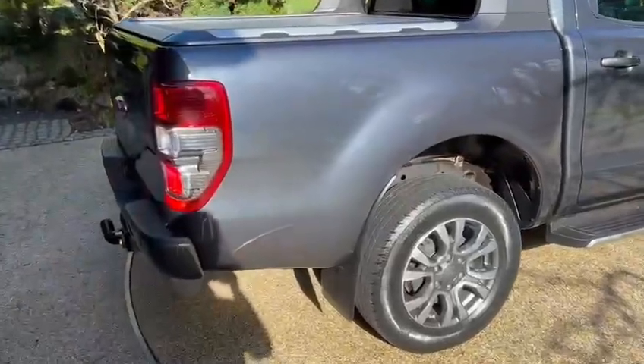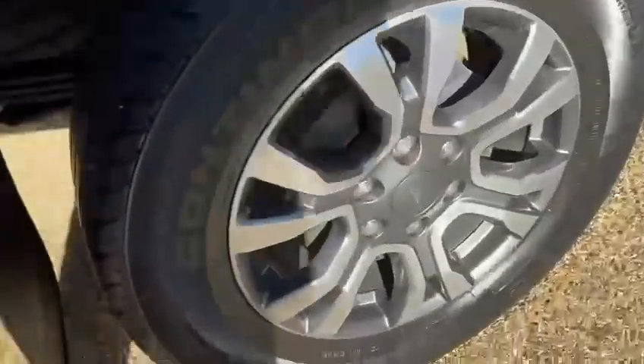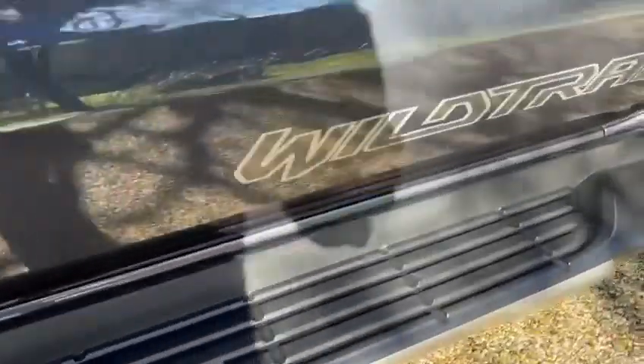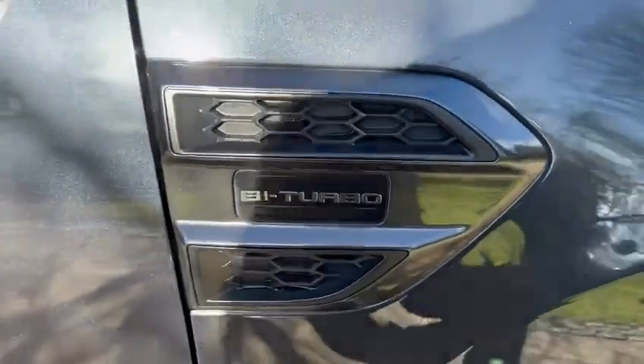So here it is — very nice metallic grey paint and diamond cut alloy wheels. The bodywork and the wheels are in showroom condition. There's the Wild Track sticker along the bottom of the door. This is the two-litre bi-turbo engine.